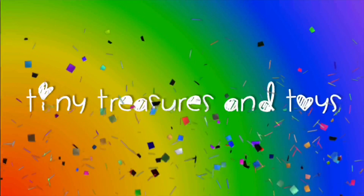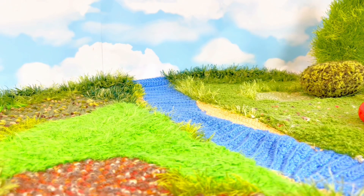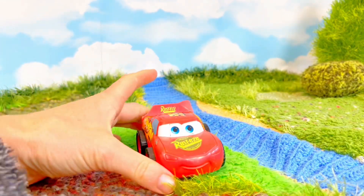Tiny Treasures and Toys. Hello and welcome to Tiny Treasures.